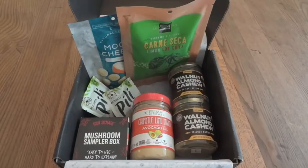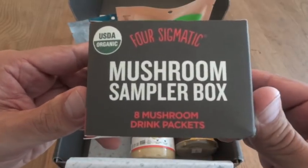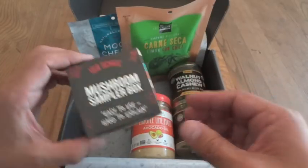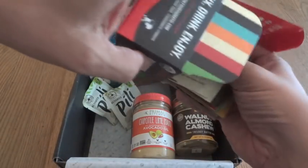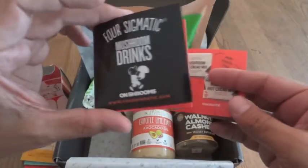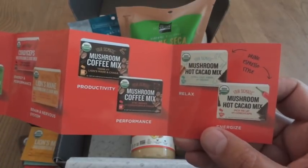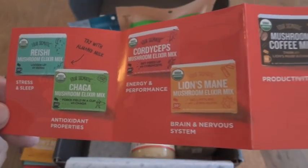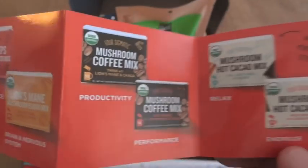After I opened it, I realized this mushroom sampler box counts as one item but it has eight mushroom drink packets, so this box actually has 15 items. There's a little information pamphlet — you're getting some elixir mixes, a couple of coffees, and a couple of hot cocoa mixes. They're for different purposes: stress and sleep, antioxidant properties, energy, performance, and they use different mushrooms in them.